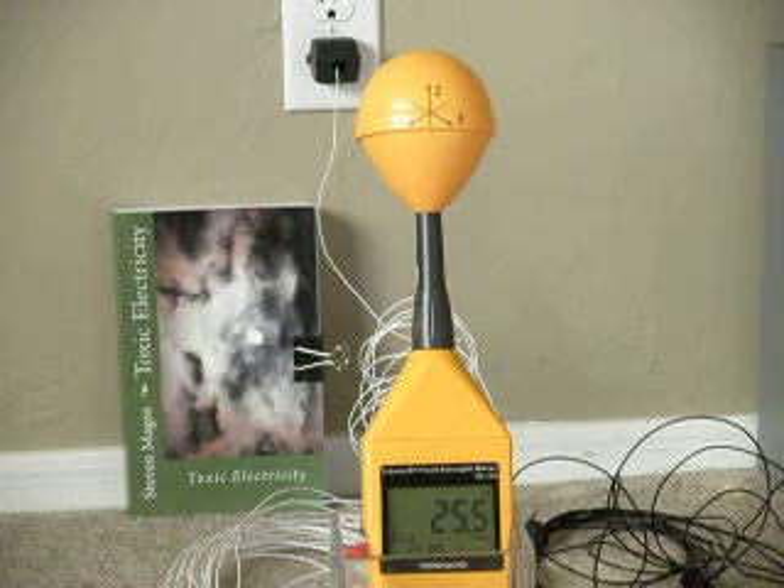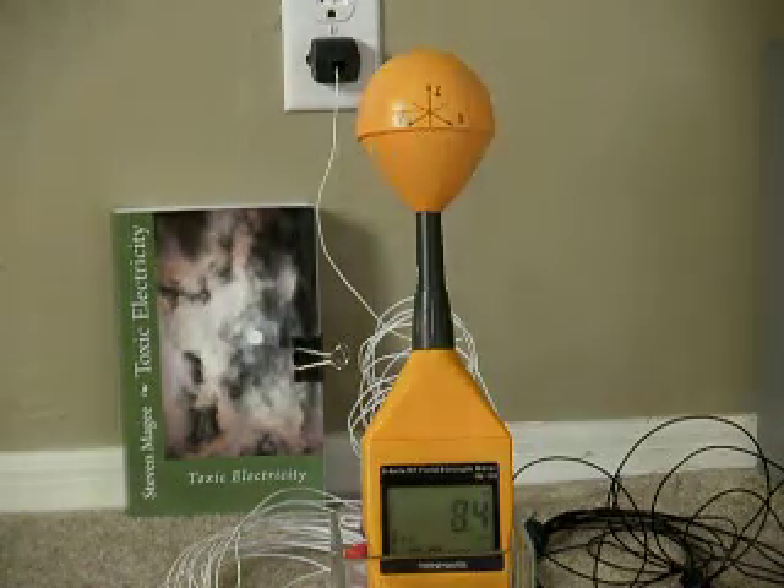Hi, my name is Stephen Magee, and I'm the author of Toxic Electricity, and we're here to look into the grounding system producing radio waves.